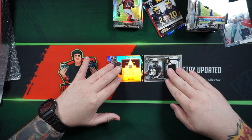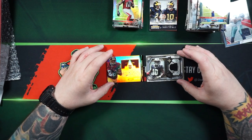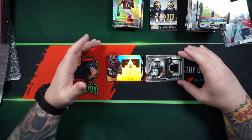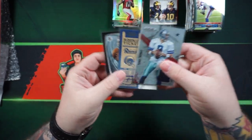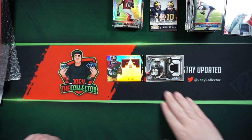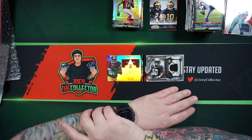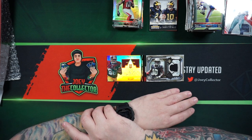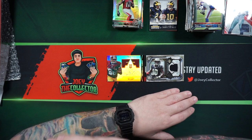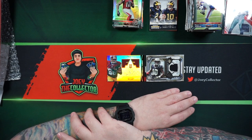I can't complain with the hits — got some serial numbered parallels, a couple of Relics, a Relic Autograph, and some decent rookies, plus the bonus cards thrown in. For $150, not bad. I might try it again. Hopefully next month we can get some newer packs, but I'm definitely satisfied with the results. Some subscription boxes charge a lot and you get 8 to 10 packs — I got 14 on this one.